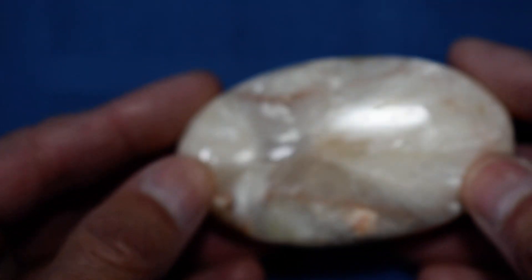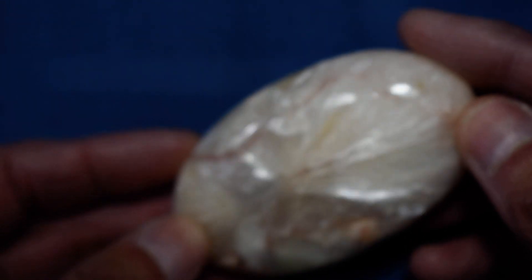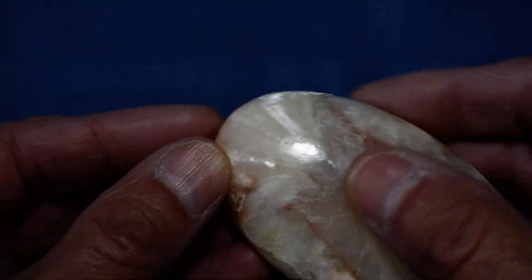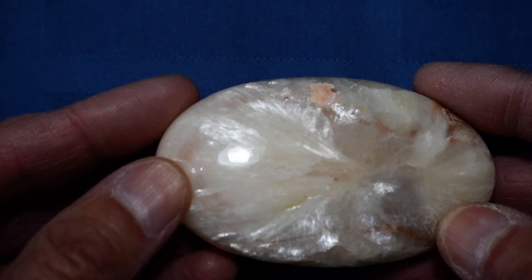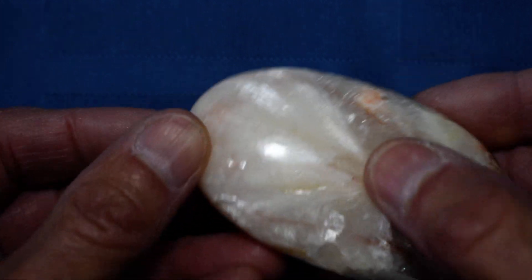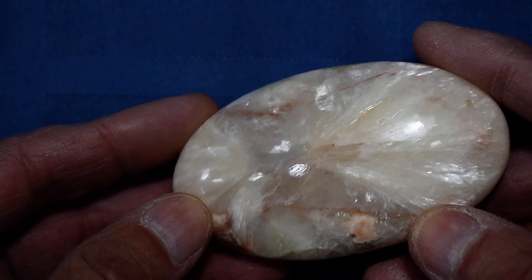Let's look at this side again — just amazing, amazing shimmer in the Stillbite. Yes, maybe it looks a little better in this direction. Yep, I'd say so.